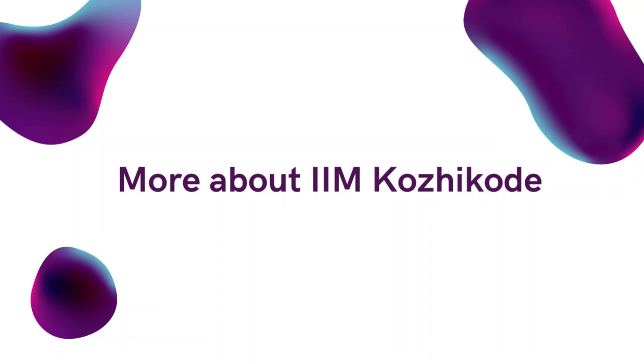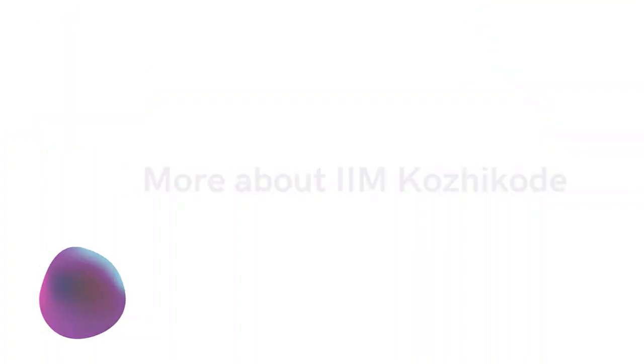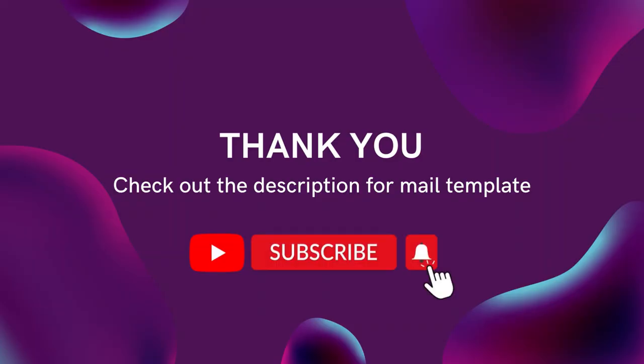I hope this video was useful for you. Subscribe to my YouTube channel for more such career-based videos, like the video if you find it informative, comment if you have any doubts, and don't forget to check out the description and mail me. Thank you and have a beautiful day.